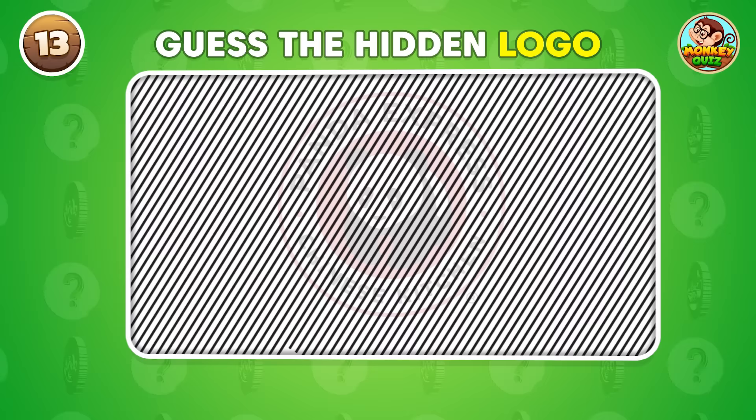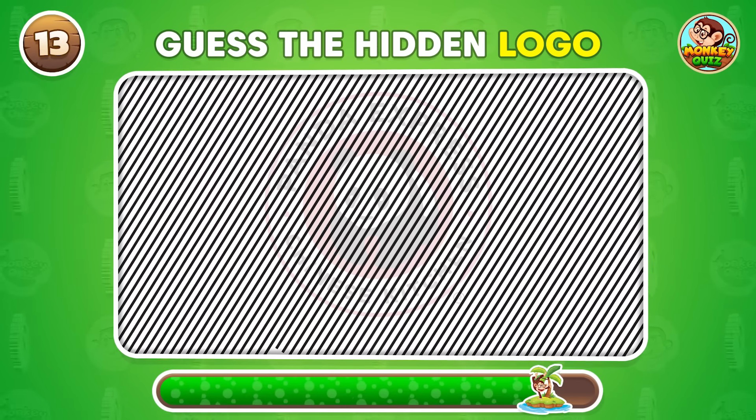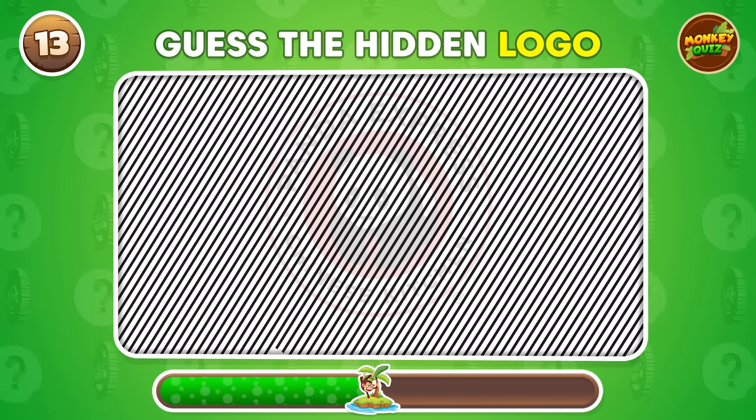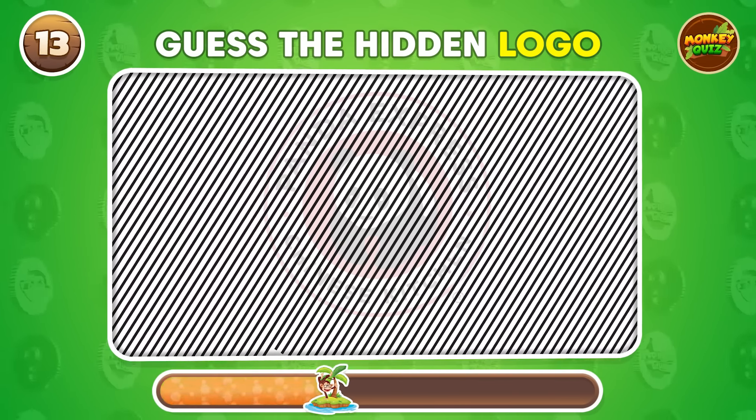Can you uncover the hidden logo? Panda Express.